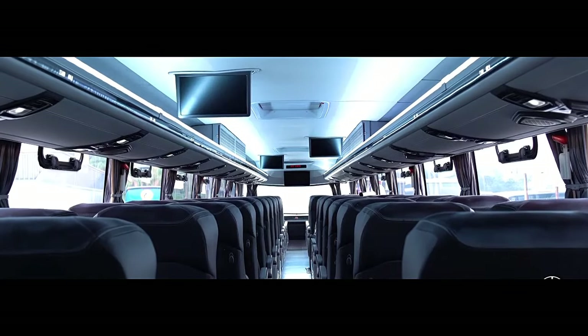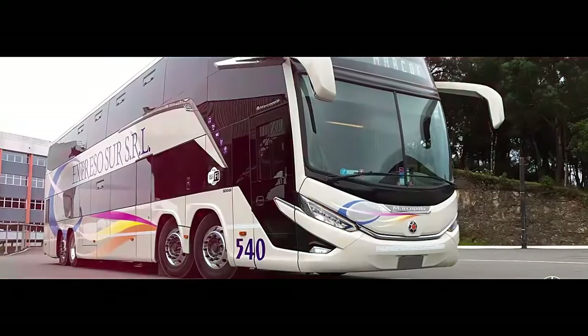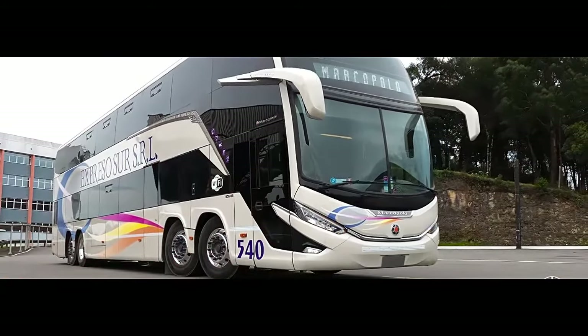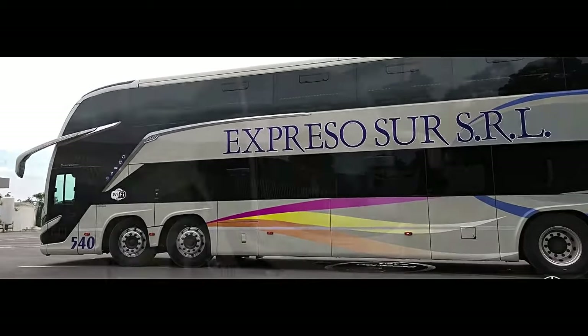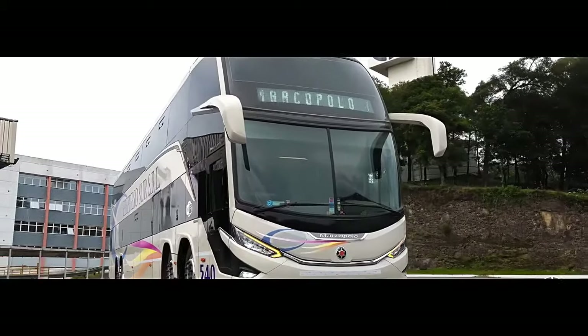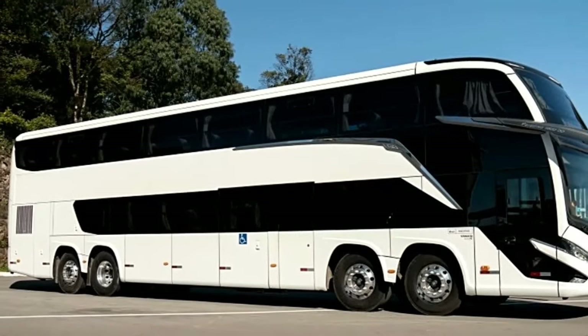Spacious interiors. Stepping inside the Paradiso 1800 8x2 is akin to entering a luxurious hotel suite. With its impressive height, the bus offers ample headroom on both decks, creating a feeling of spaciousness. Panoramic windows flood the interior with natural light, further enhancing the sense of openness.